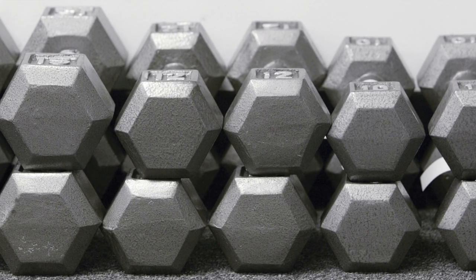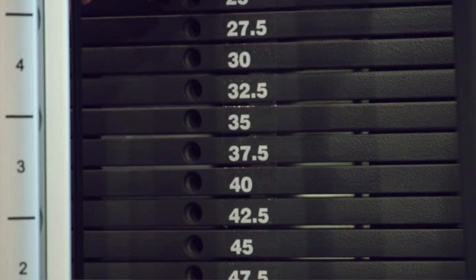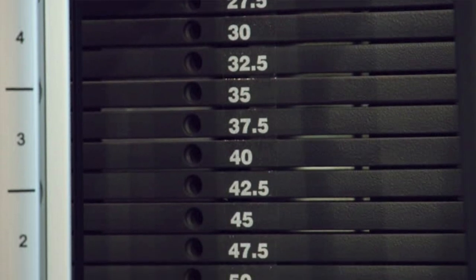A quick example of each variable: for load, let's say you do 10 pounds one week and the next week you add a pound or two, continuously adding more weight to the bar, dumbbells, cable machine, or using a heavier resistance band. These are all ways to increase the load. That might not happen every single week because as you get more advanced, it gets harder to keep adding weight. It's a lot easier in the beginning, but as you advance it won't happen as fast.